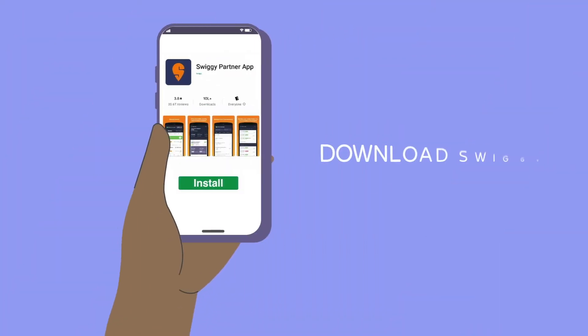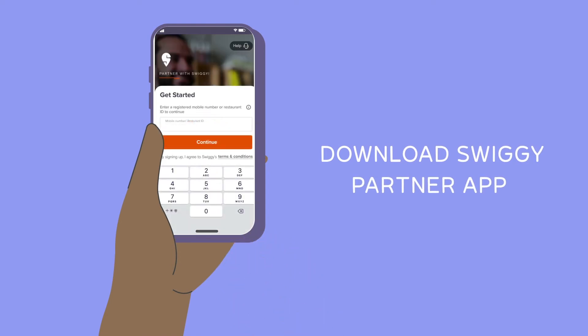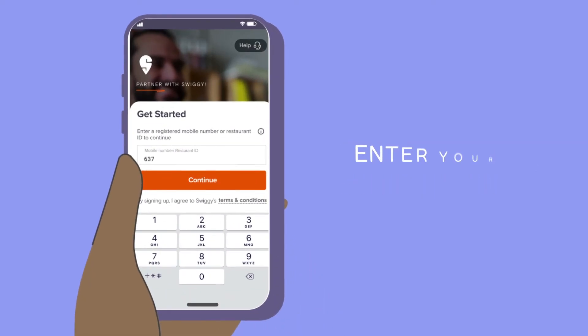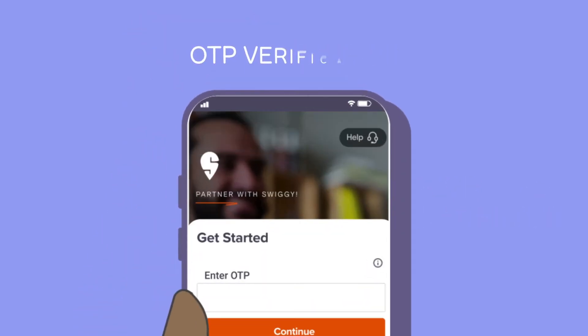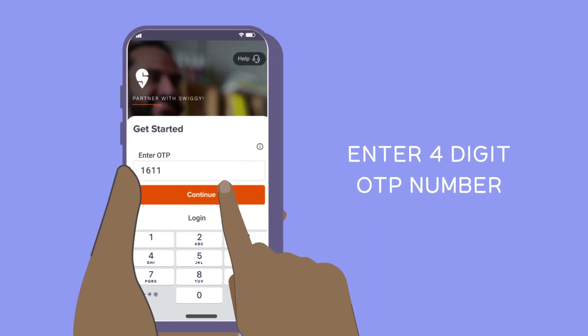Let's begin by downloading the Swiggy Partner app from the App Store or Google Play Store. Enter your mobile number and click on Continue — you will receive an OTP for verification. Enter that here and click on Login.